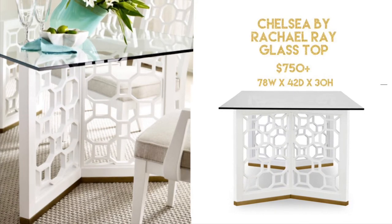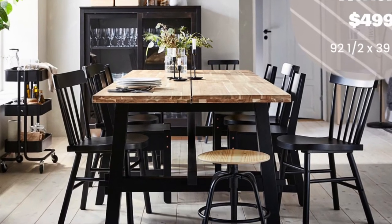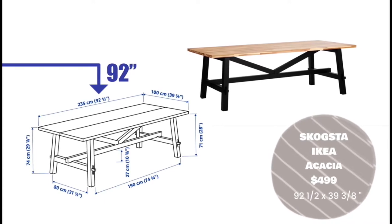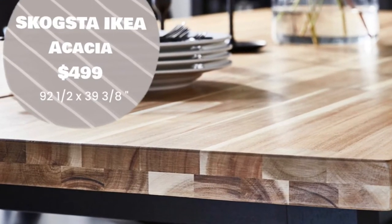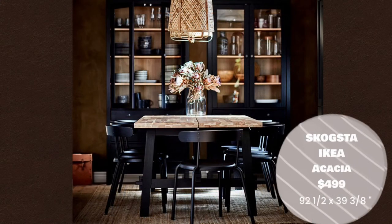This is available at multiple furniture chains nationwide and also on Wayfair. I chose the Skogsta dining table from Ikea for two reasons: first, it's the longest table at this price point at 92½ inches. But more importantly, it's constructed of acacia wood, which is a hot commodity at the moment, and it's very unusual for Ikea to use a real material. The Skogsta has that farmhouse chic look that a lot of people are going for right now, and it's a great use of materials for such a low price point.